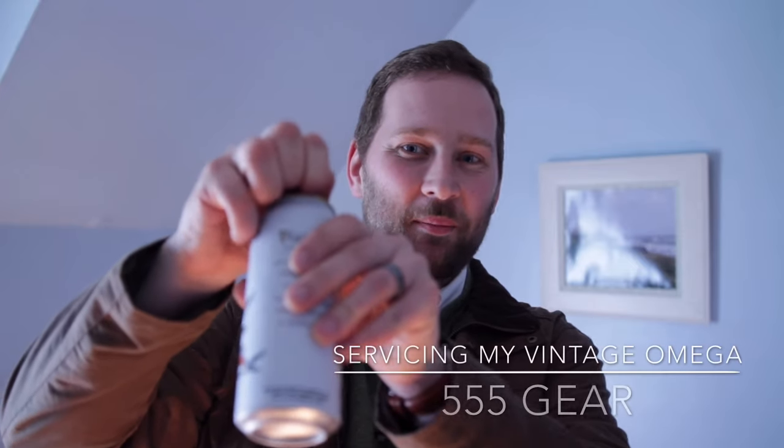Happy St. Patrick's Day! It's a happy day for me, not only just to celebrate the holiday, but also because I got my vintage Omega Constellation back from service. So in this episode of Gear Playtime, I'm going to be telling you the trials and tribulations, the agony and the ecstasy of getting a vintage Omega serviced.